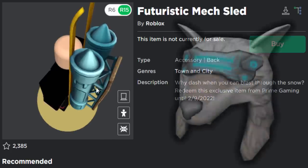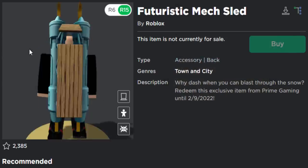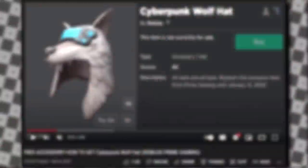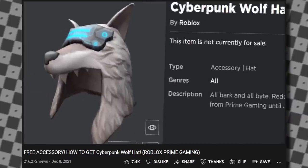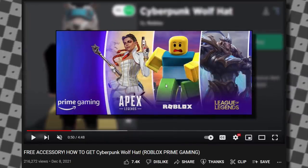It's not amazing, to be honest. The previous Amazon Prime item was a lot better — that one was the Cyberpunk Wolf Hat. But if you wanted this for free, it's honestly not too bad. I'll be linking my Cyberpunk Wolf Hat tutorial video in the description, which was uploaded in December of last year, about one month ago.